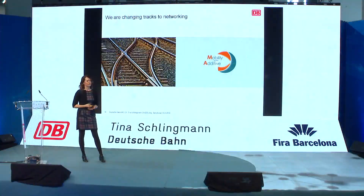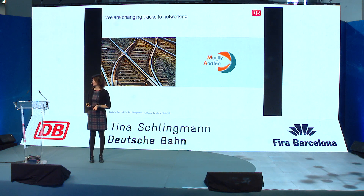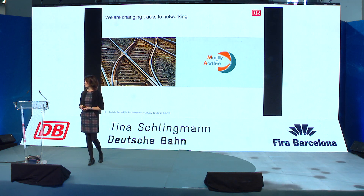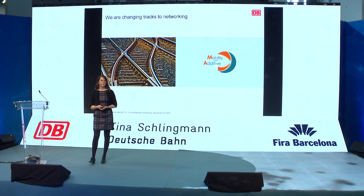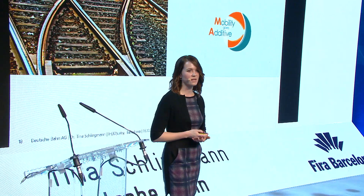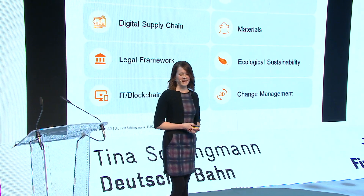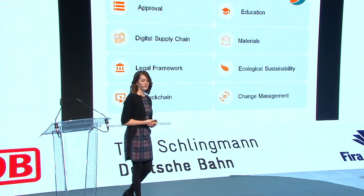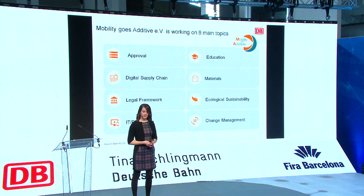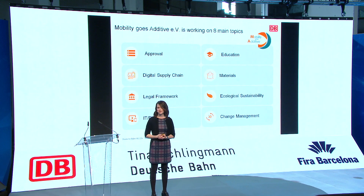Coming to the final change of tracks — what we also learned from working together with Siemens, TÜVZUT, and Daimler on these standards is that it's very important to change tracks for networking. Deutsche Bahn initiated the internationally leading network for industrial additive manufacturing, which is Mobility Goes Additive, as Stephanie mentioned. Within Mobility Goes Additive, we have eight working groups: approvals, digital supply chain, legal frameworks, IT and blockchain, education, materials, ecological sustainability, and change management — covering all the most important topics for additive manufacturing.